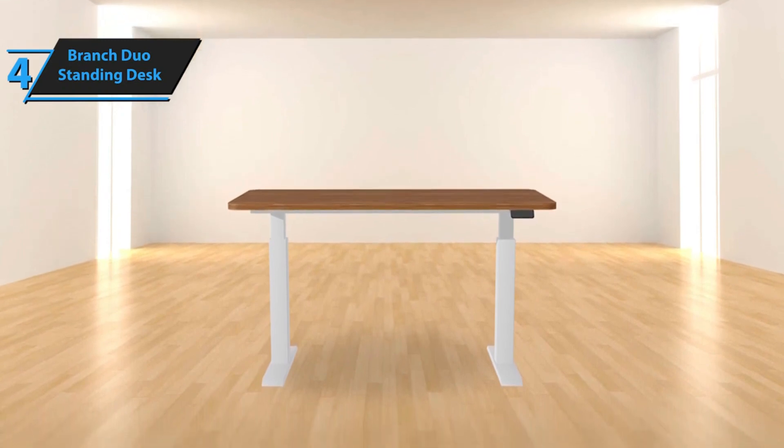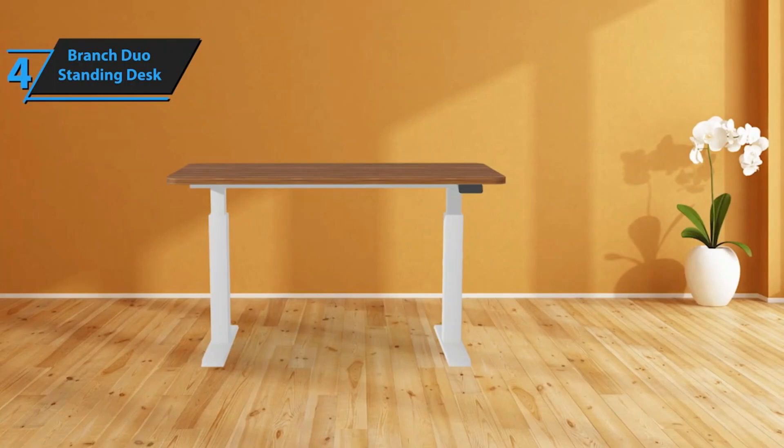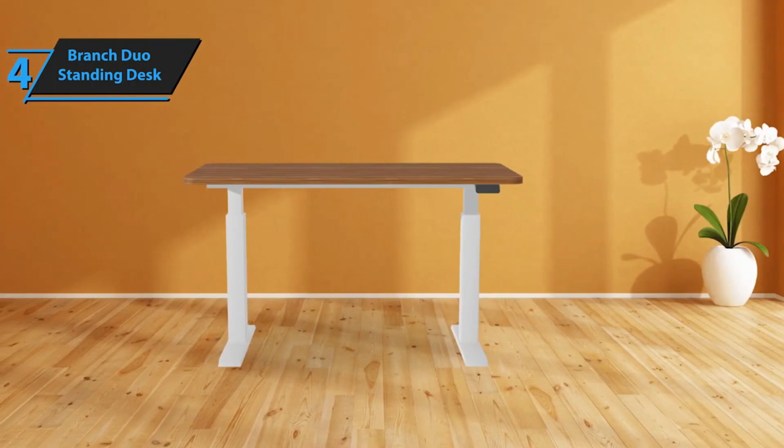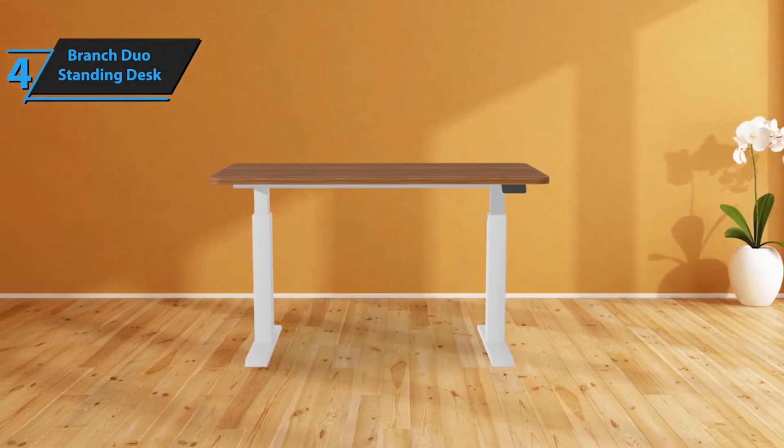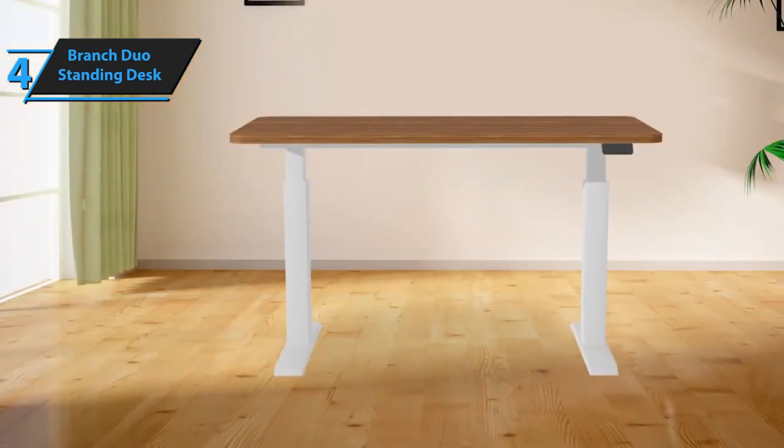The control paddle, a unique feature of the Duo Standing Desk, allows you to easily adjust the desk's height by pulling it up or pushing it down. The paddle has buttons on either side: the gear button on the right adjusts the preferred sitting and standing heights, while the bell button on the left toggles standing reminders on and off.